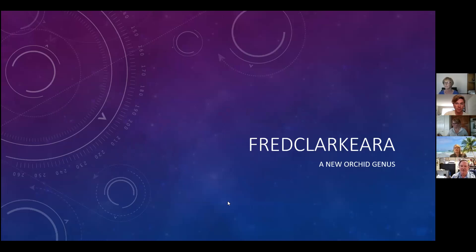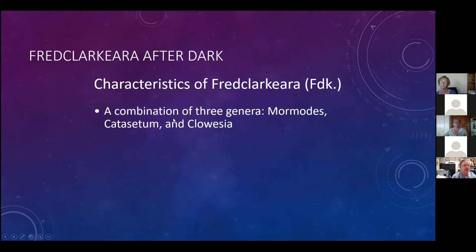Fred Clarkara After Dark is the name of a plant - it's a new orchid genus. Fred Clarkara After Dark is actually the first plant. Orchids are divided up just like plants are - there are palms with many different varieties, pines with many different varieties, and so forth. Fred Clarkara is a combination of three genera.